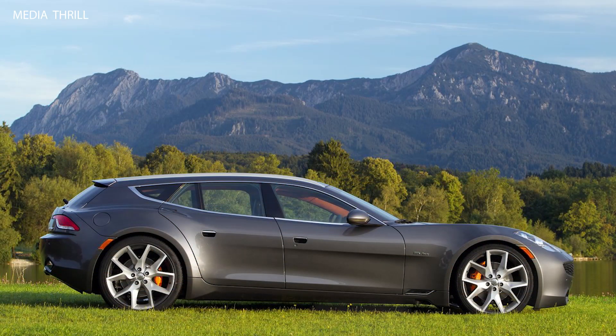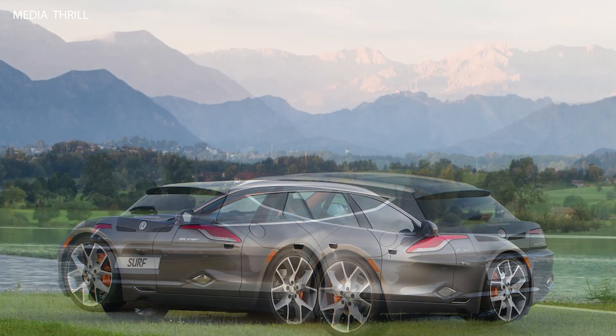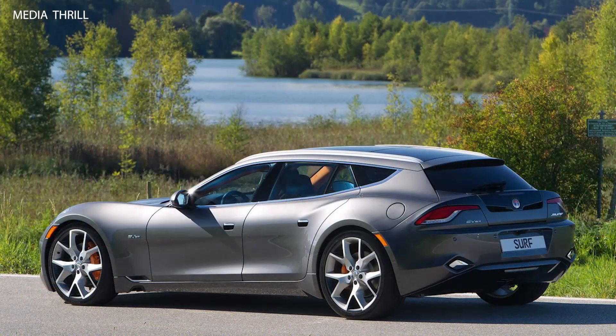Cargo Space: despite its sporty design, the Surf offered a practical cargo area, with ample storage space in the rear for luggage, sports equipment, or other items. Electric Powertrain: the Surf was powered by a pair of electric motors driving the rear wheels, providing instant torque and smooth acceleration.